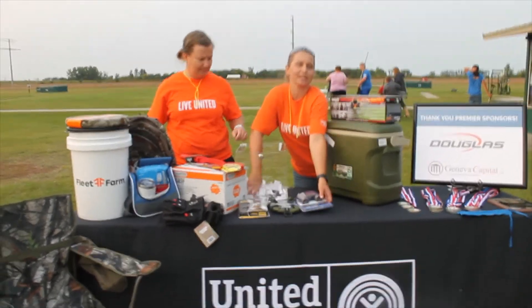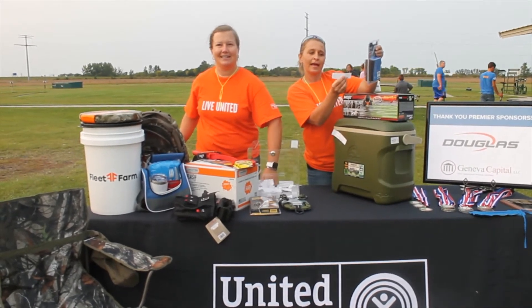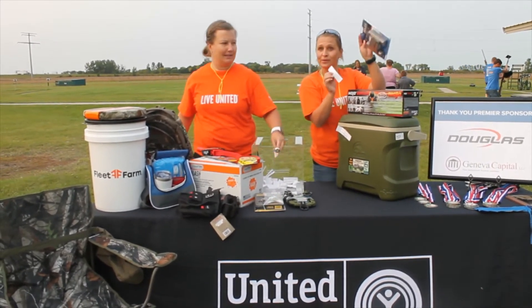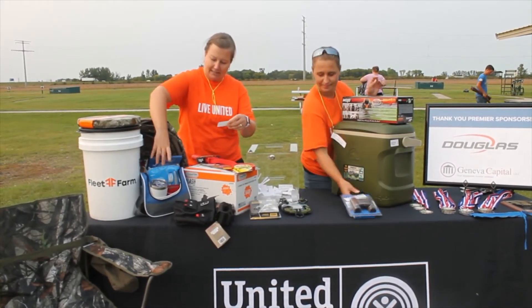Next up we're doing binoculars. The binoculars go to Adnan Huck — congratulations. The lunch cooler set goes to Scott Green.